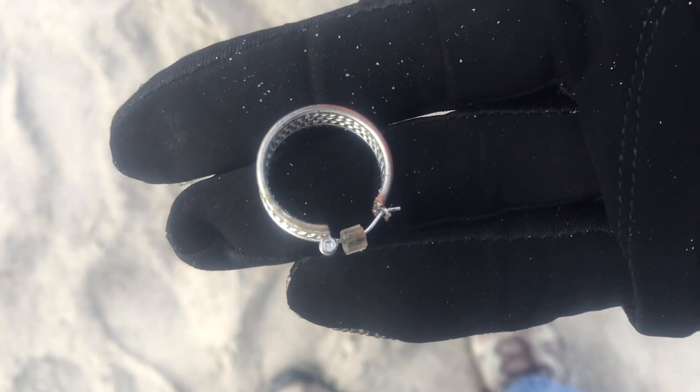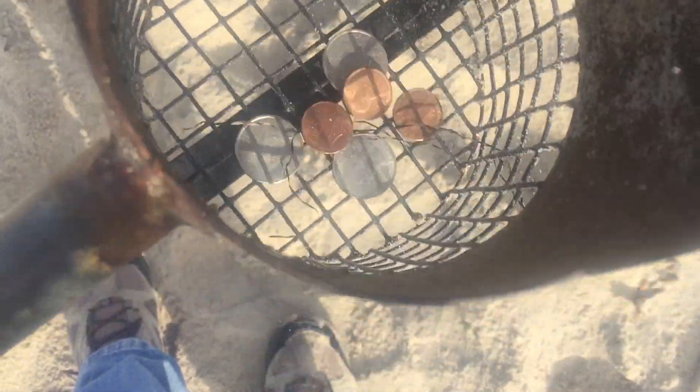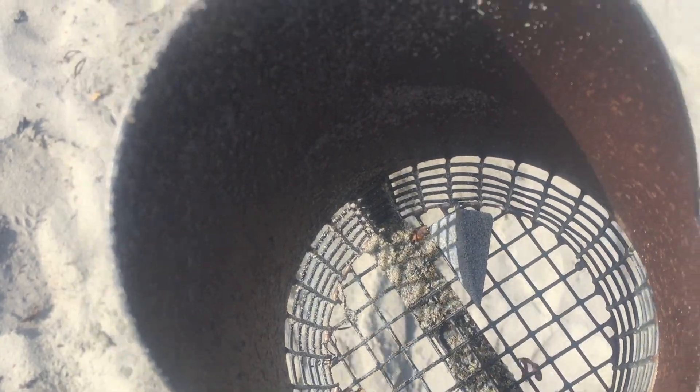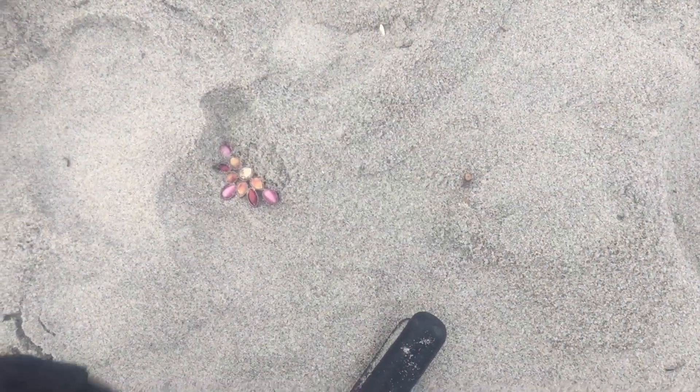First piece of jewelry of the day — check it out, right there in that hole. Look at that fishing weight. On to the next target. Got me a little brooch.